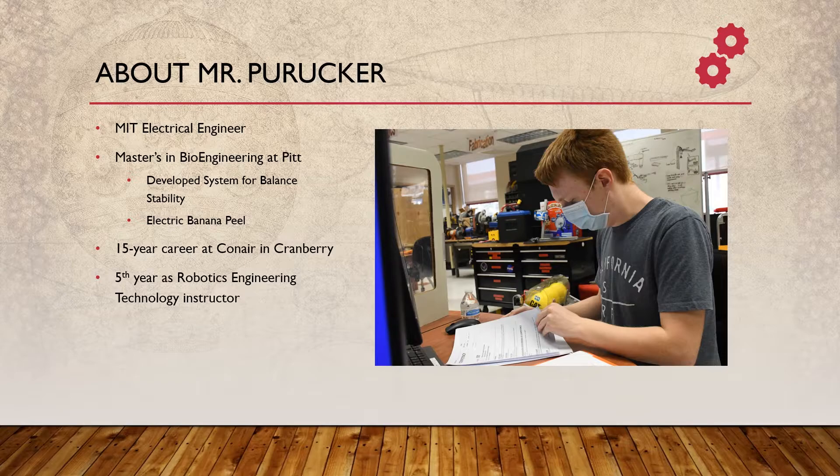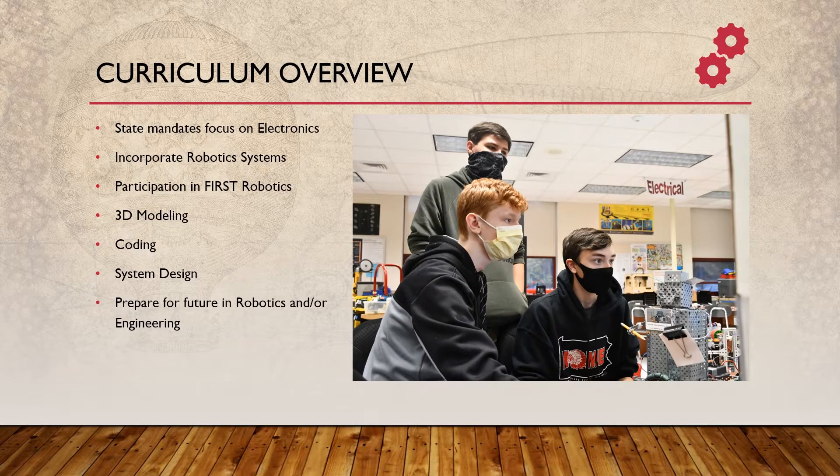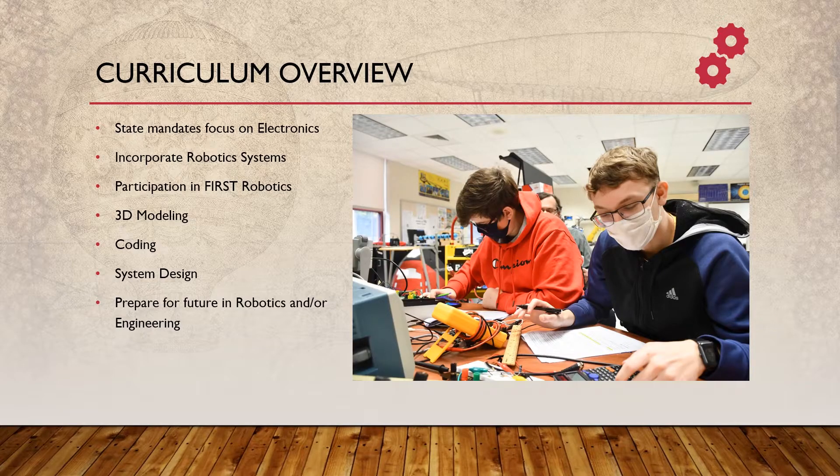The Conair group currently is headquartered in Cranberry Township. While the state mandated curriculum focuses heavily on electronics, I try to include all the experiences I've acquired over the stops on my journey to becoming a teacher, especially the robotic systems that I worked with, and we emulate that quite well through our participation in FIRST Robotics. Even in the classroom with individual tasks such as 3D modeling, coding, and general system design, we are able to prepare people for a future in robotics and or engineering.